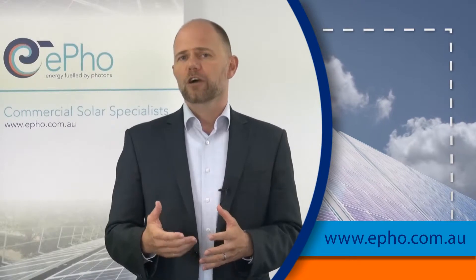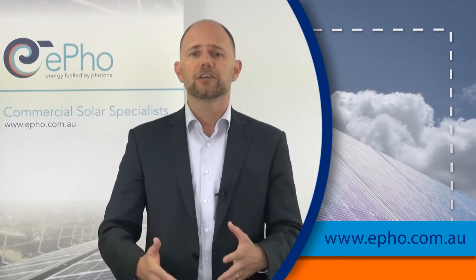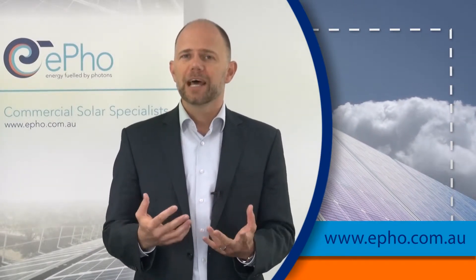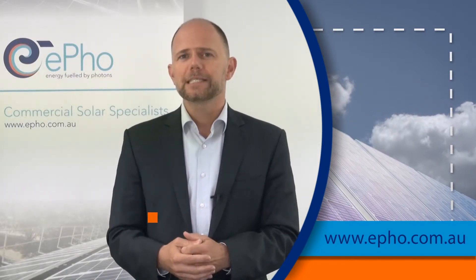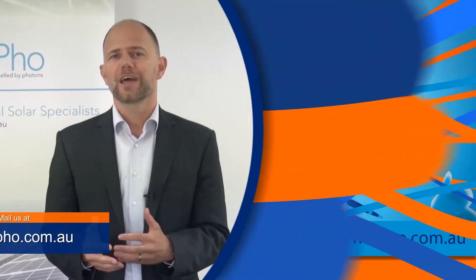It then becomes a conversation between your needs and EFO Asset Management about whether you have the right to own the system after a certain period — five years, ten years, or whatever you want to set up — and how often you want to extend the PPA arrangement. We wanted to explain the general concept of PPAs. If you are interested to learn more, please send us an email at info@E4.com.au. Thank you.